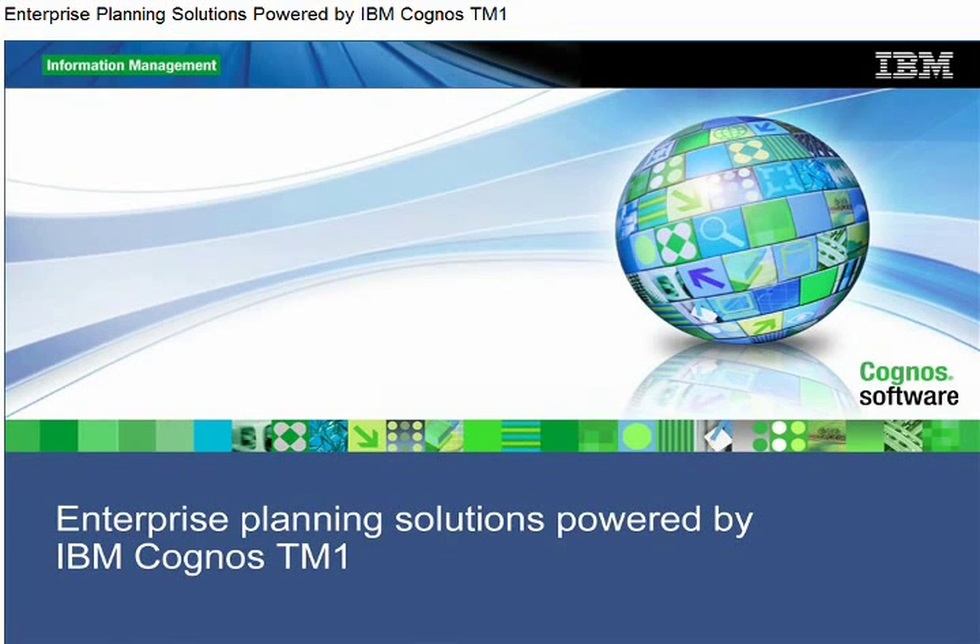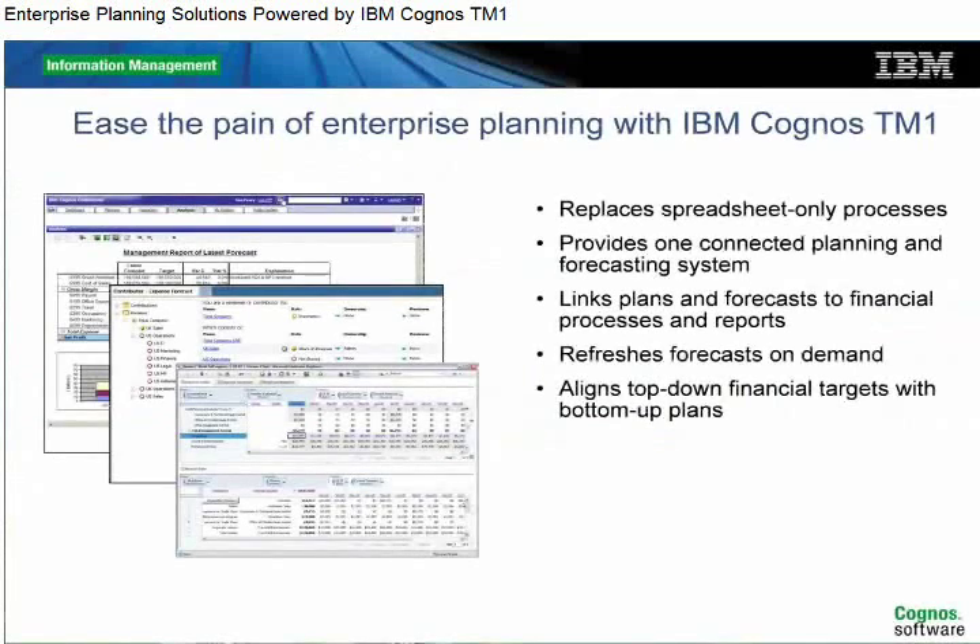Comprehensive planning is essential for success in a changing business world, yet companies often struggle with delivering timely, reliable forecasts and plans that align operational tactics with financial targets. This demonstration shows how enterprise planning solutions powered by IBM Cognos TM1 can eliminate the barriers to effective planning. When spreadsheets are used for planning and forecasting, they have serious limitations.